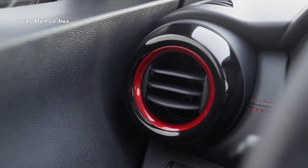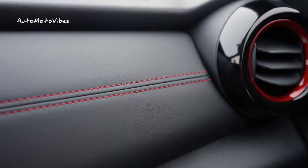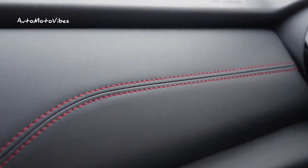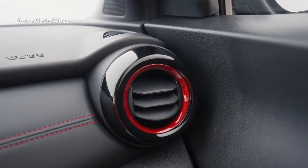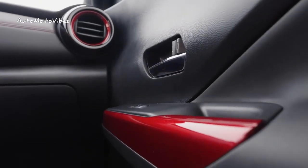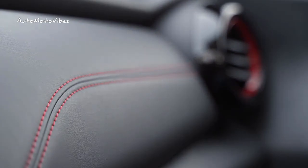As Nissan usually does in its limited editions, to give an even greater touch of exclusivity, the unit manufacturing number is visible to everyone. It is located on the front grille, in the honeycomb that makes up the design of the grille, and has a red finish.